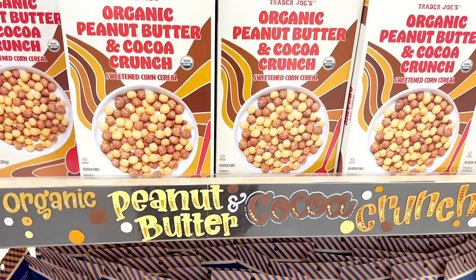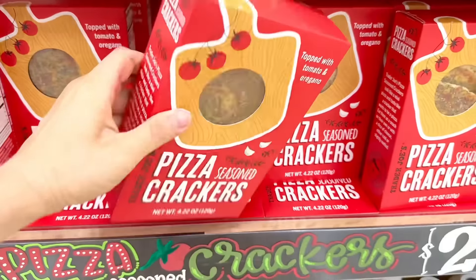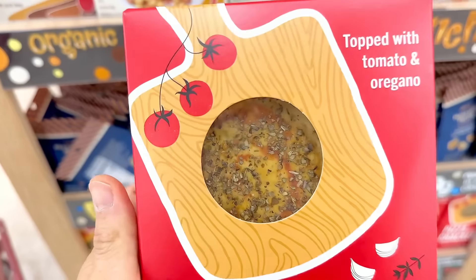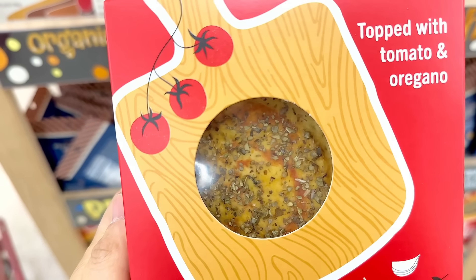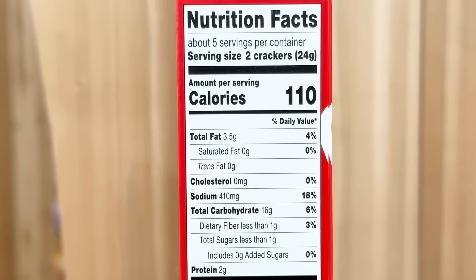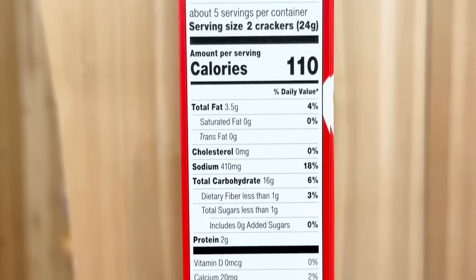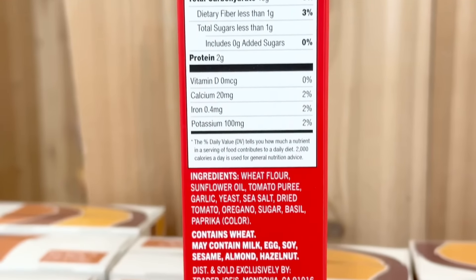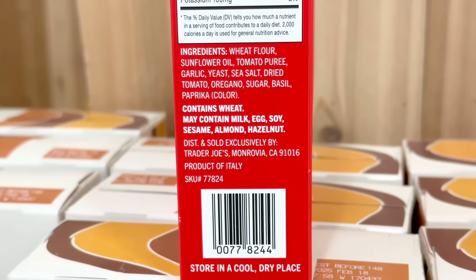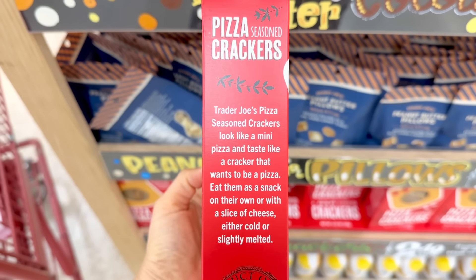We saw the new cereal that is the Trader Joe's dupe of the Reese's Puffs and the peanut butter pillows last week. And this week there's new pizza season crackers. Most of the reviews I've heard so far said they weren't that great and tasted a little stale, but you can be the judge of that. Sodium is on the higher side at 410 milligrams, and all the ingredients look great with the exception of sunflower oil. You get 10 crackers for $2.49.